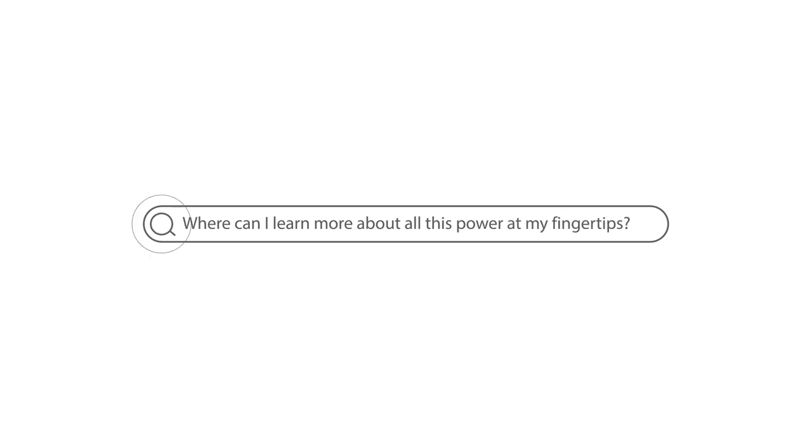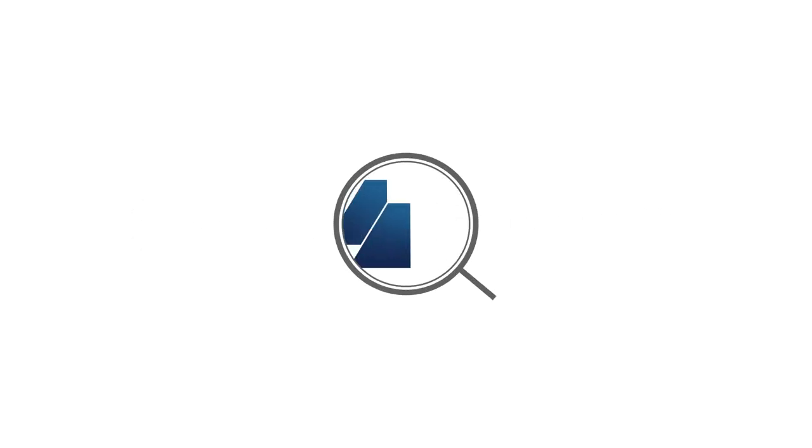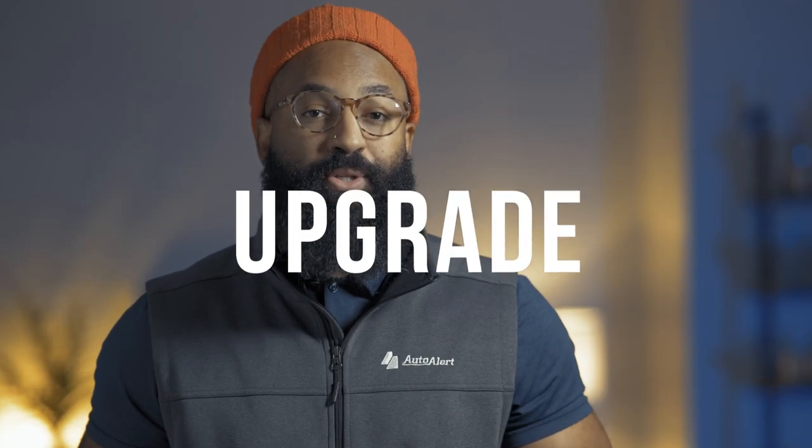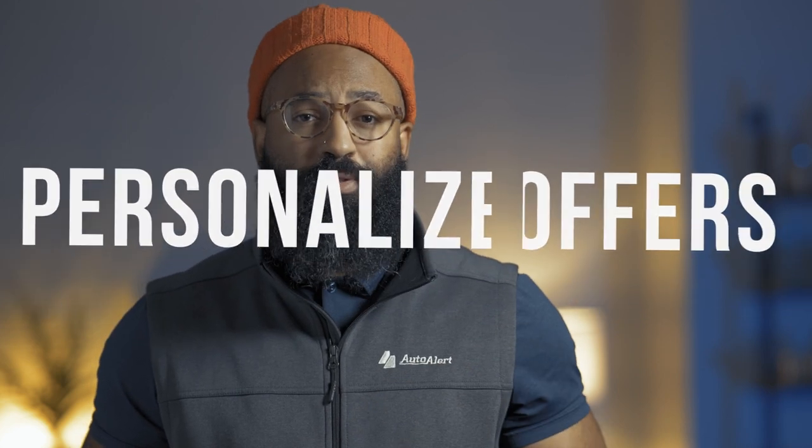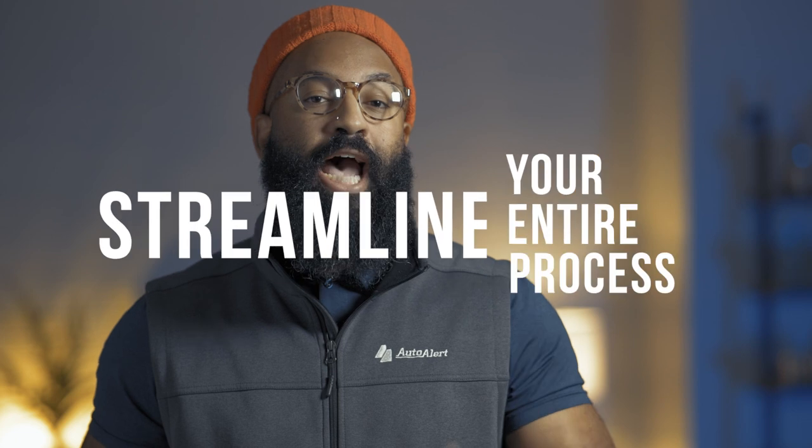Get your soft credit pull game together. What will it do for you? Number one, it will help you identify upgrade opportunities. Number two, it's going to help you personalize offers. And number three, it's going to streamline your entire process.